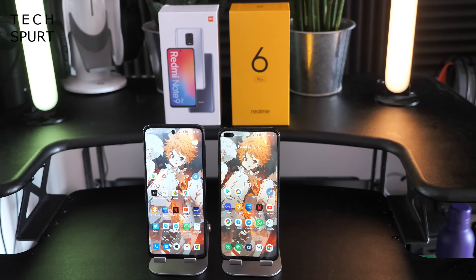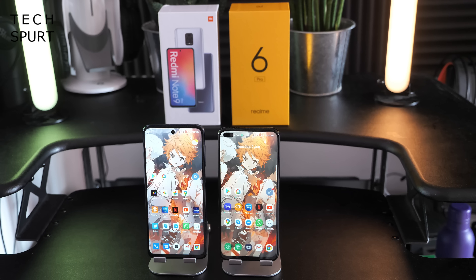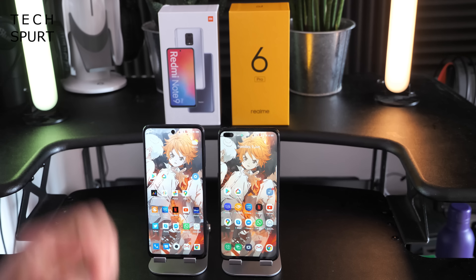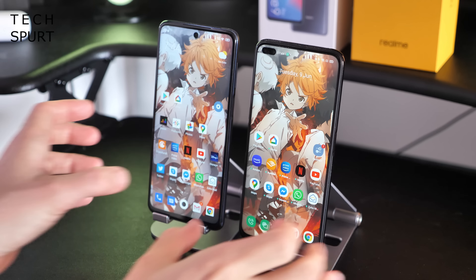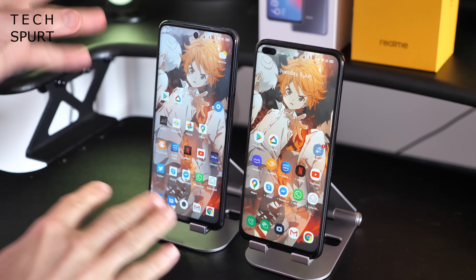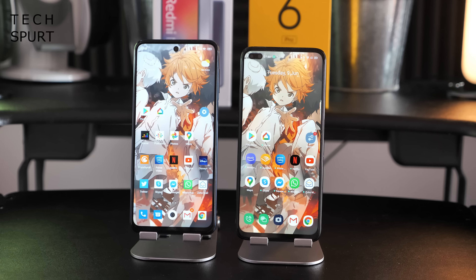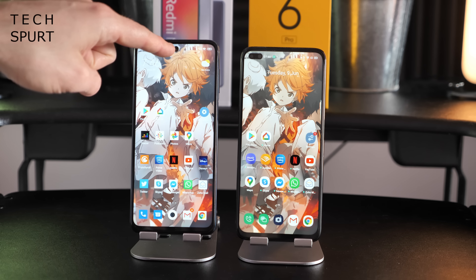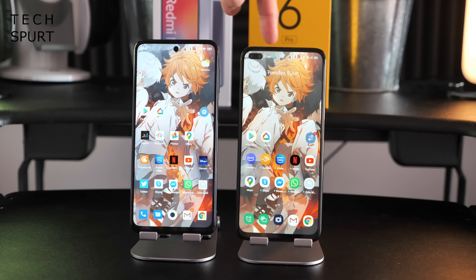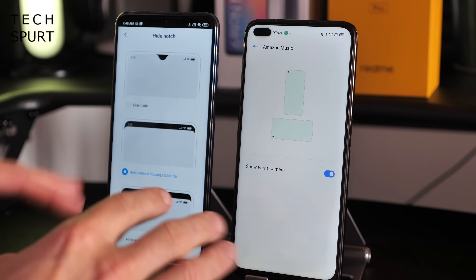You certainly get a lot of phone for your money in terms of dimensions — both are absolute hand fillers. The Realme 6 Pro has a 6.6-inch display and the Redmi Note 9 Pro is slightly bigger at 6.67 inches. Both displays pretty much fill the front of the phones with very skinny bezels. The main visible difference from the front is the selfie camera: a pinhole in the center on the Redmi Note 9 Pro, versus a dual selfie setup in the corner on the Realme 6 Pro. You can hide the notches away if you prefer.